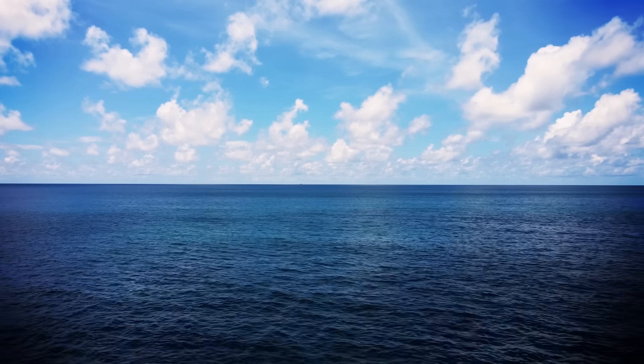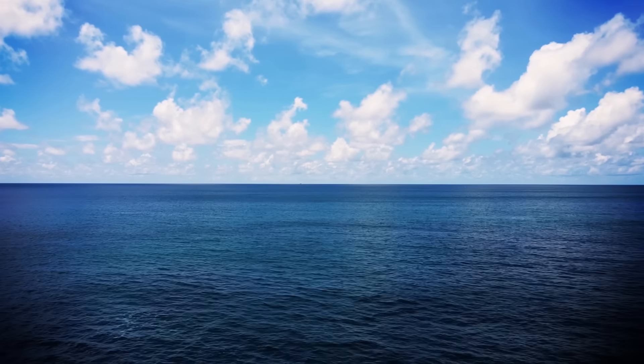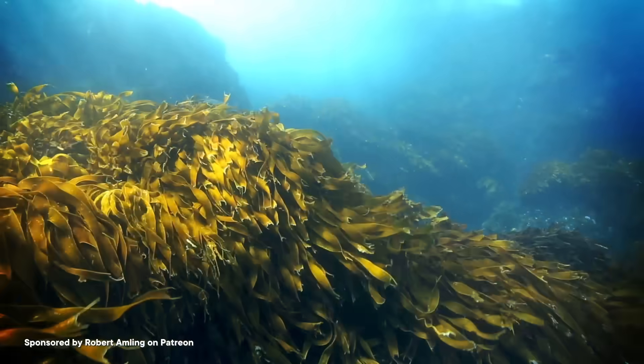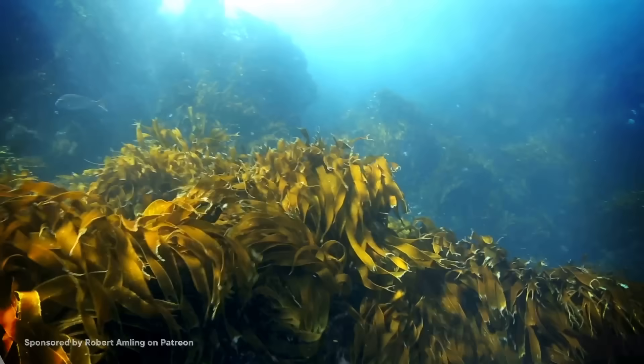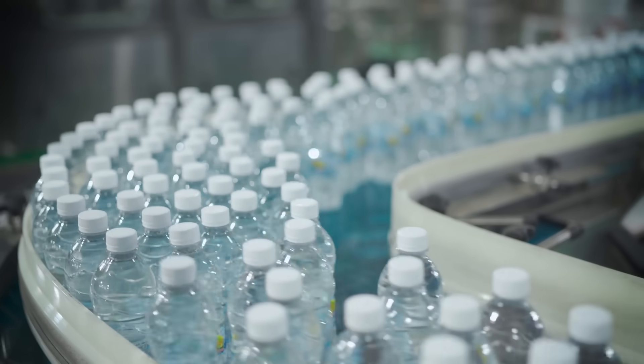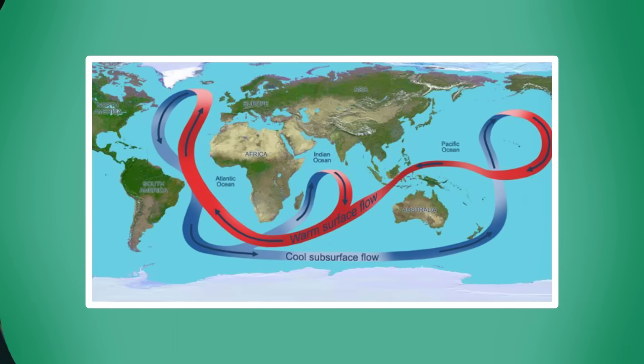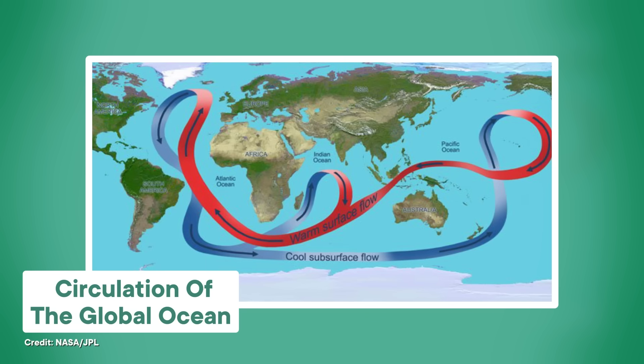From the surface, the ocean might seem like it's not doing all that much, but there's a lot happening under the waves. Massive underwater currents twist and weave down there, moving water and nutrients all around the world. The AMOC isn't the only oceanic current system, but it's gigantic. It works like an industrial-sized conveyor belt, constantly moving water between Earth's poles, helping with temperature exchange, circulating carbon and salts, and transporting tons of other nutrients needed to sustain life.